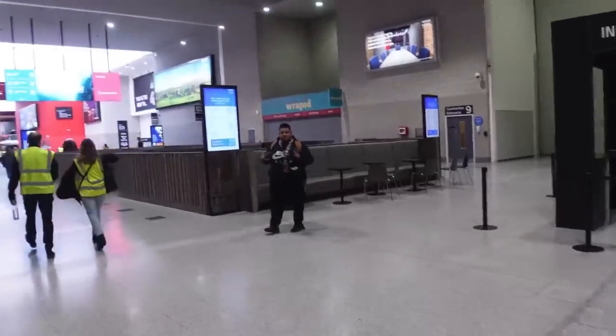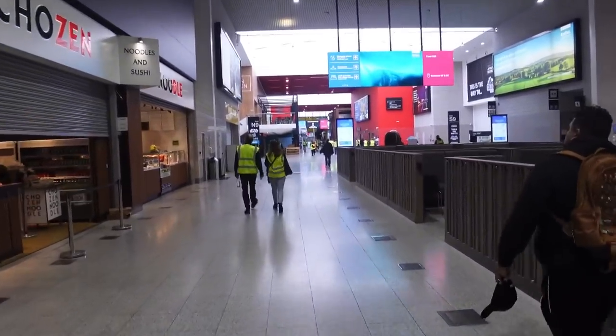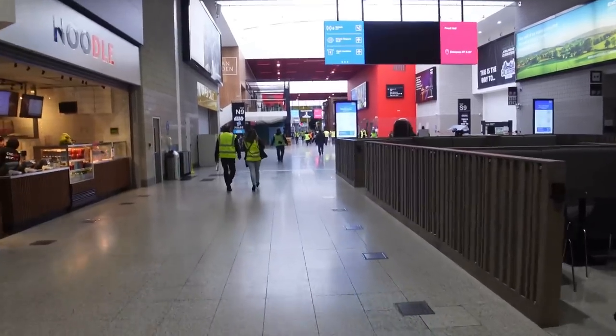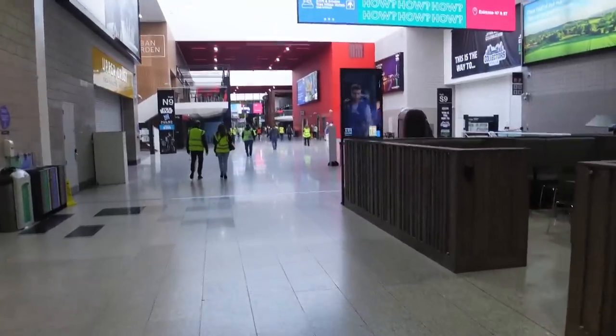So we actually got in a little early. We're going to go to the Celebration Store for the Jedi VIP shopping. They get to shop today from 6 to 9, so we're going to take a look in there and see the layout, what kind of stuff they have, so you guys can see it before you go.